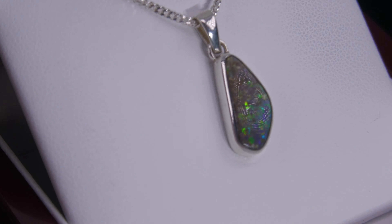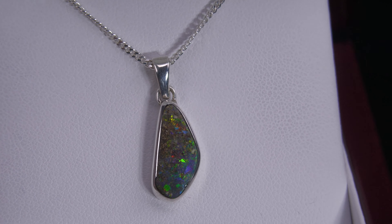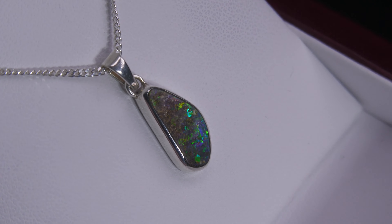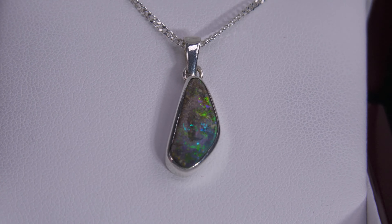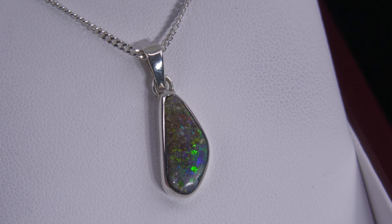When it comes to the value of opal, it's all about the brightness, and this one is really bright — fantastic play of colour, nice big patches. Boulder opal forms inside large ironstone boulders; we've just removed one side, leaving the opal attached to the ironstone rock on the back. But this is really bright, nice and fiery.